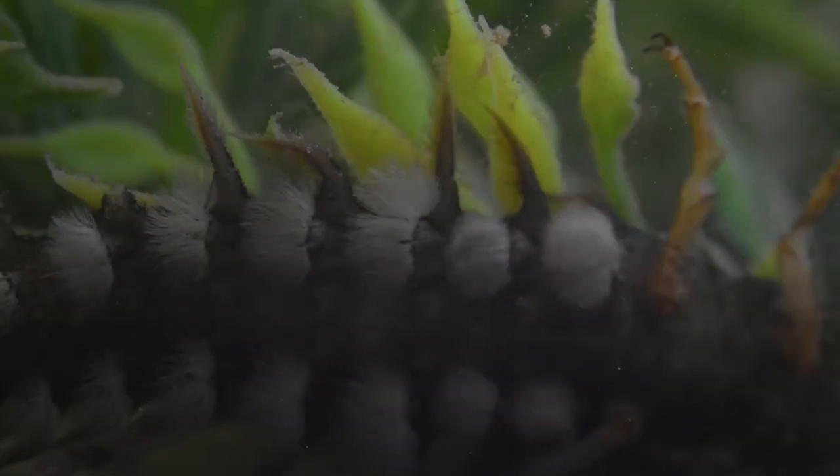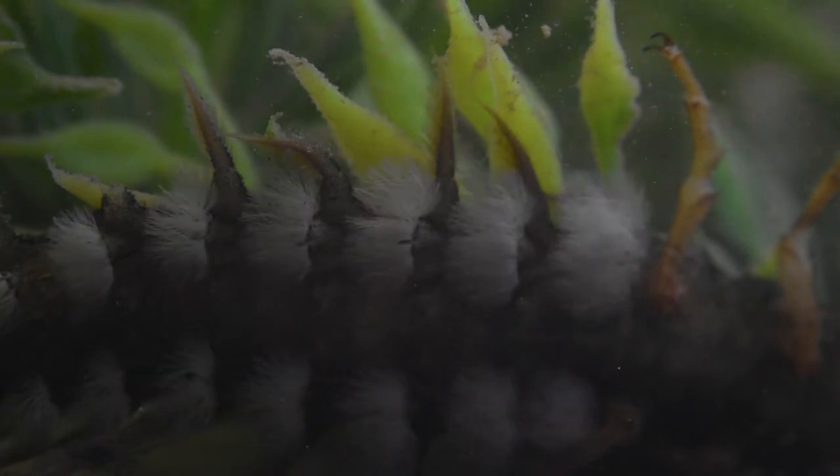Hellgrammites are perfectly adapted to fast flowing rivers. Their flat head and body give them a low profile on the underside of stones. On the underside of their body there are feathery gills which allow them to diffuse oxygen out of the fast flowing river and into their bodies.